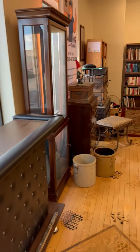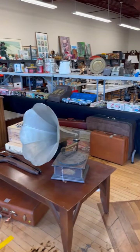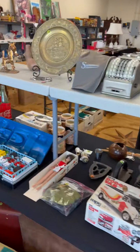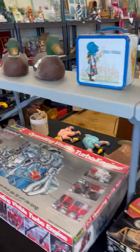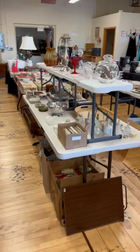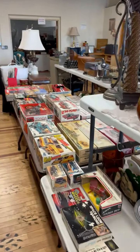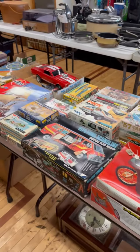Happy Wednesday! Just wanted to hop on here and give you all a sneak peek for what we have in store this week. We've got lots of new trinkets and models, furniture, more puzzles — all sorts of stuff this week. So make sure you add it to your agenda to come and stop out. Here are all those models I was just talking about.